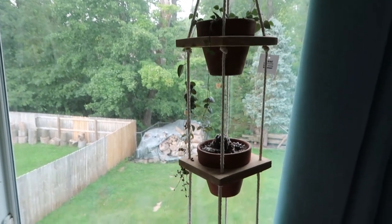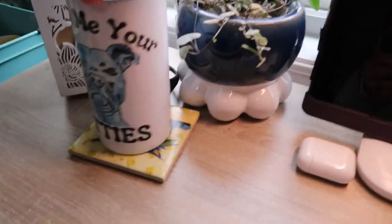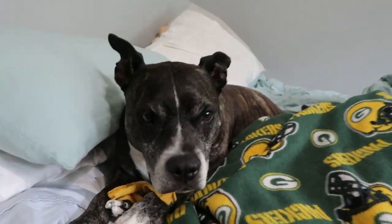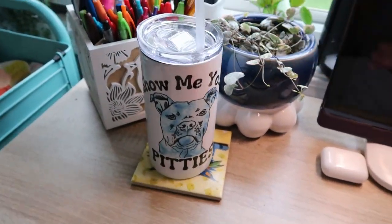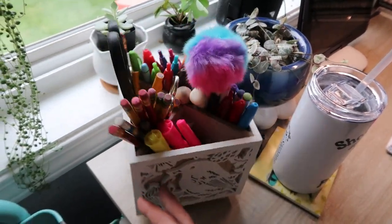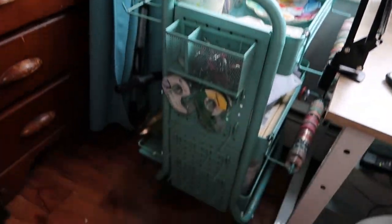Here are my plants. This one is dying — I need to figure out how to fix him. This is my 'Show Me Your Pitties' tumbler that I just got. Here's another potted plant, and some more over here. More plants. And then this is my pen holder — I keep scissors in here, highlighters, pencils, things like that. Over here is my little art cart thing.